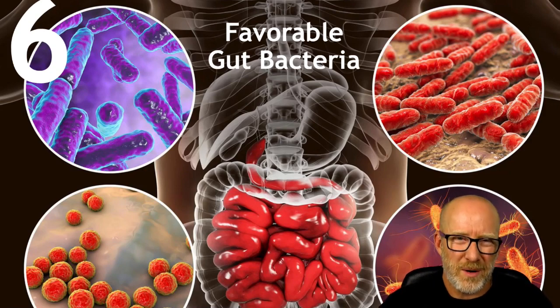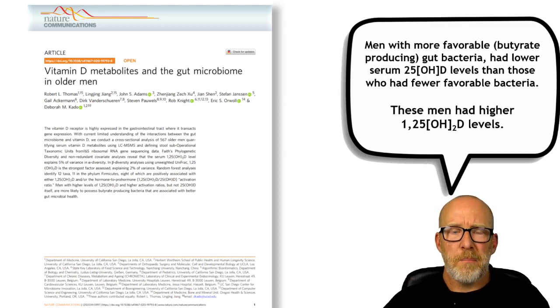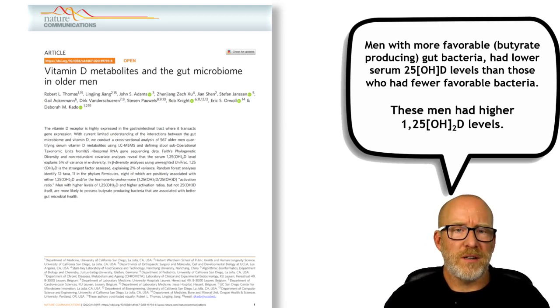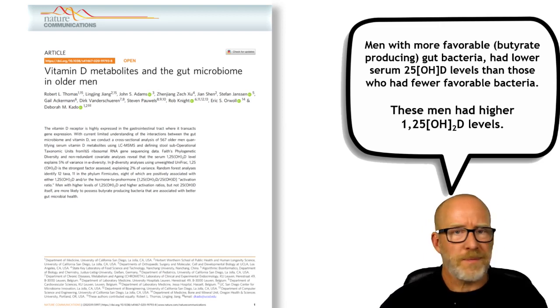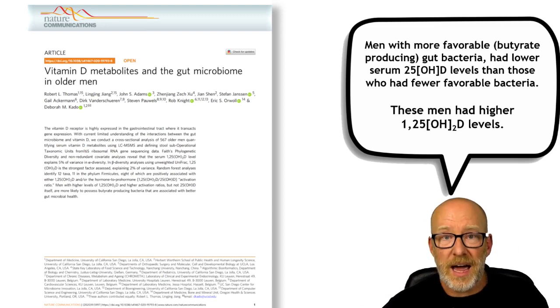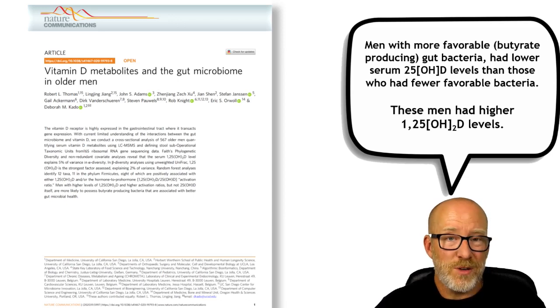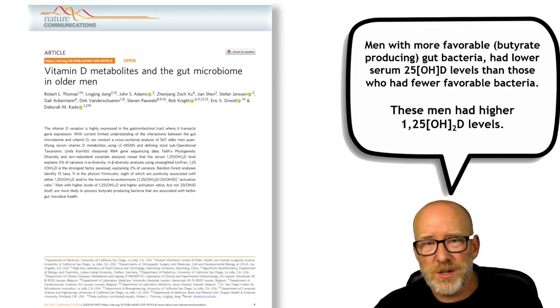Number six — and this is a great one — favorable bacteria. In a fairly recent paper looking at older men, those who had more favorable butyrate-producing bacteria had lower serum 25 Hydroxy Vitamin D levels. You'd look at their Vitamin D on the lab and say their level is low, you need Vitamin D — wrong. These men with better bacteria profiles producing more butyrate had higher levels of 1,25 Hydroxy Vitamin D, the active form. Because the active form was higher, serum 25 Hydroxy was lower. Giving them supplemental Vitamin D would push the active 1,25 form even higher, potentially causing more problems.